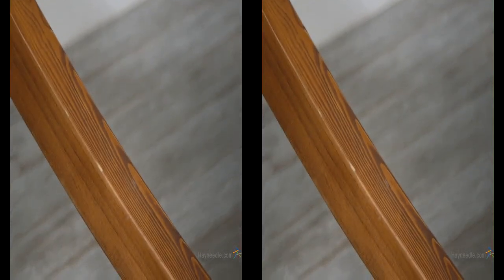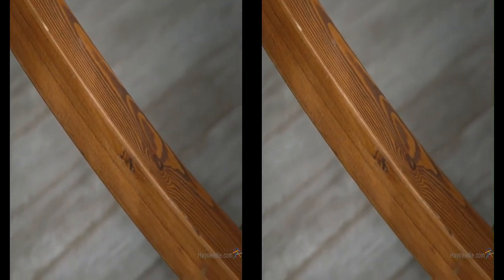Crafted from sturdy Russian pine wood, the Arc design artfully and smartly suspends the hammock allowing for support but with plenty of swing.